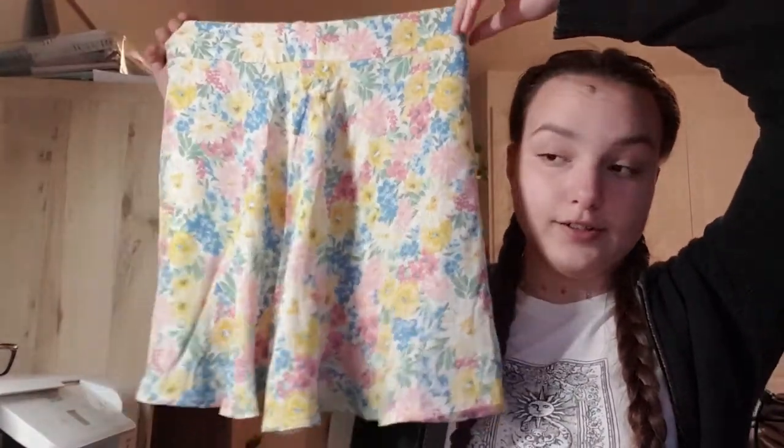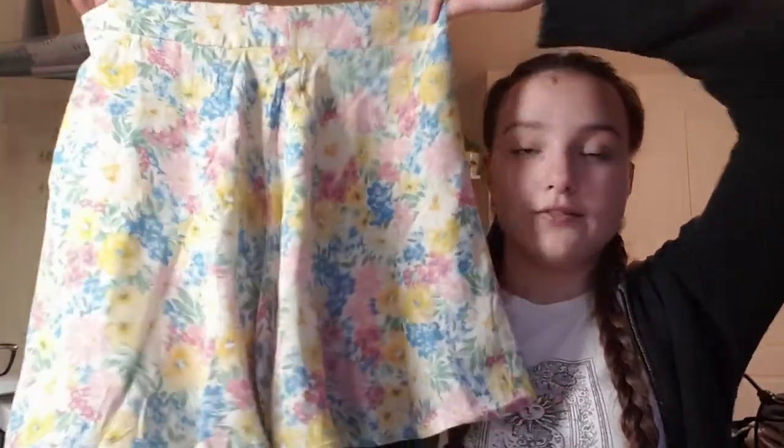It's actually a skort from Stradivarius. It was $15.99 and I really like just how light it is - the colours - and it looked really really good on the mannequin. Unfortunately we couldn't try anything on; in Hollister we could but every other shop we went to we couldn't try anything on. I really like this Stradivarius skort.